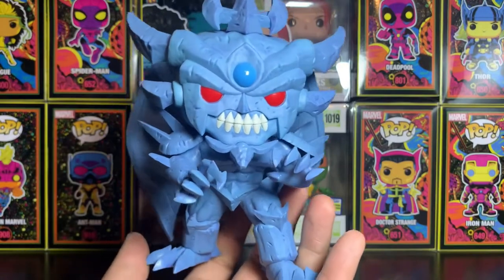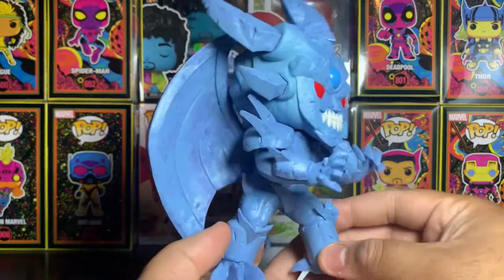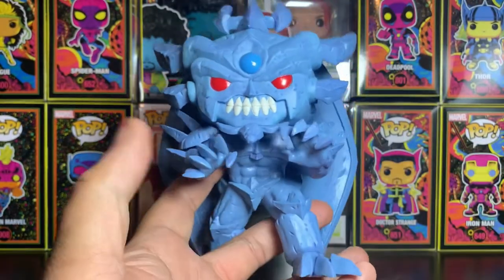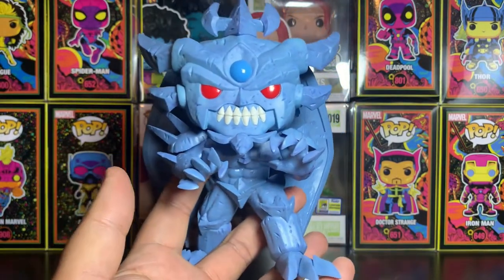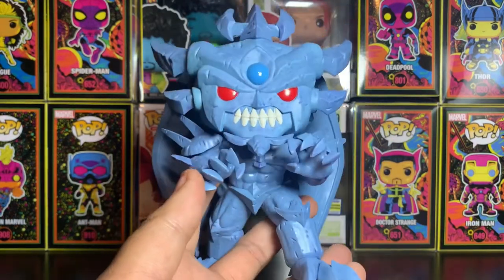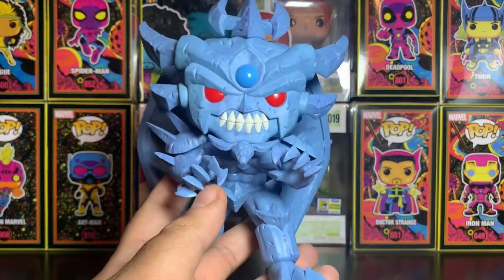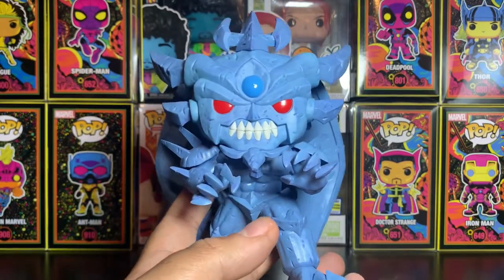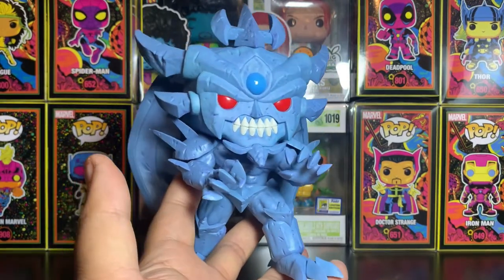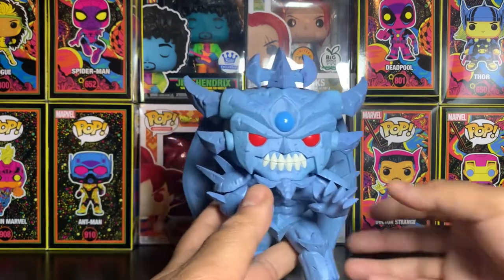Here we have Obelisk the Tormentor out of the box and it is really cool — really detailed. I love the way this thing looks. I love the action pose they have him in, kind of stepping forward, and he has his wings which look pretty nice as well. No errors on this one at all. One thing I would say is it could be a little better with some shading. If somebody's an expert painter, a custom on this one would be amazing because the base is already there — just go in and put in shadows and everything. I like this pop a lot. Definitely fitting for one of the Egyptian God cards.